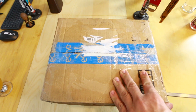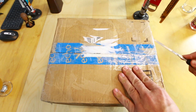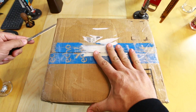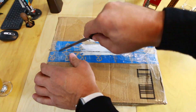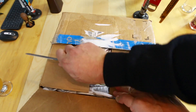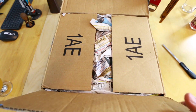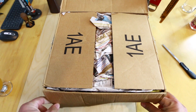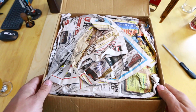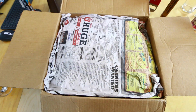All right, this is nicely taped up as it should be. I'm going to go over here and cut this side. Sorry, I don't have a fancy unboxing knife — I have a letter opener. All right, so we've got a bunch of newspaper in here; local newspapers are always fun to read.